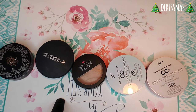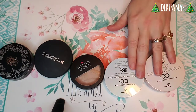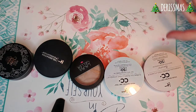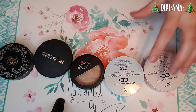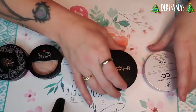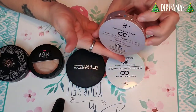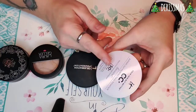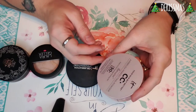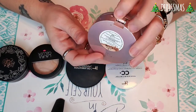First and foremost, these two right here from It Cosmetics — technically they're CC powders, but because it says sheer to full coverage, I use them as foundations and I love them. First up is my It Cosmetics Your Skin But Better CC Airbrush Perfecting Powder. This is the illumination one and this is in the shade medium.